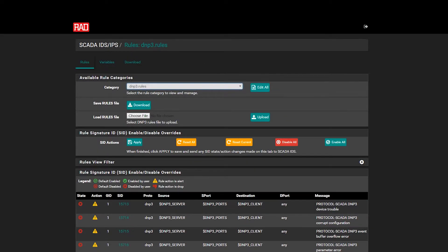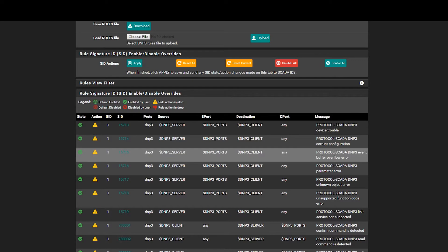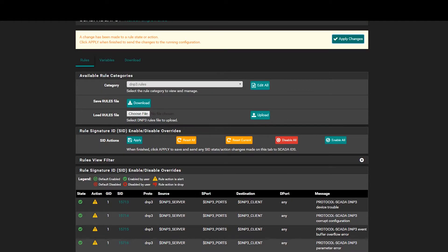What we're seeing on the screen is the monitoring of DNP3 traffic. Of course, other SCADA protocols are supported. In these examples, we saw how the power of edge computing brings efficiency and cybersecurity to industrial IoT.